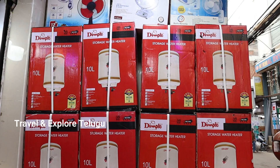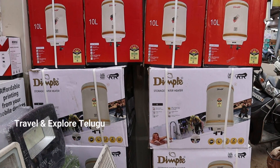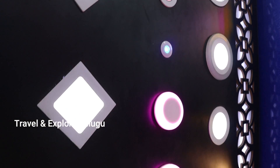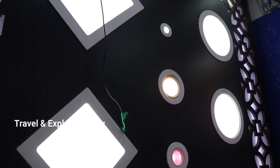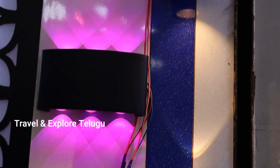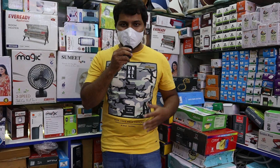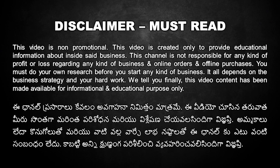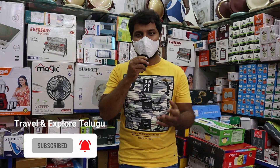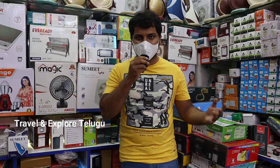So here we have all types of small home electronics and all types of lights. We have the pricing range here today. We have wholesale distributors for lights and electronics. You can call us directly to order. This is a promotional video. Now you can subscribe to our channel. Please like and share this video. So let's start exploring the pricing details here.